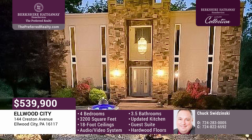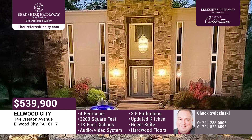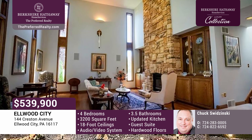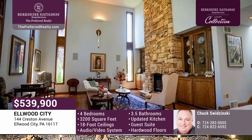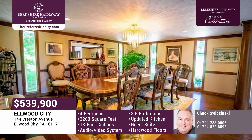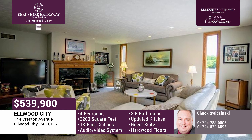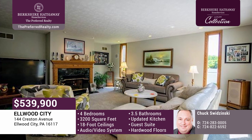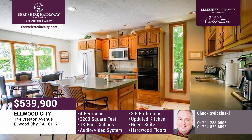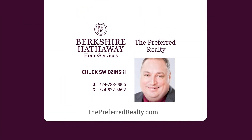Looking for a truly unique, one-of-a-kind home? This is it. This four-bedroom, three-and-a-half-bath home in Elwood City is 3,200 square feet of outstanding quality. It offers many amenities and is well constructed. Upon entering, you'll find a sunken living room with 18-foot ceilings and a floor-to-ceiling stone fireplace. Hardwood floors run throughout the home, including the formal dining room, which is great for gatherings. The first-floor family room has a gas fireplace and an audio-video system is throughout the home. An updated eat-in kitchen boasts Corian countertops. The lower-level guest suite holds an exercise room. The large master suite has double closets and an updated bath. Don't miss out on this home. Let Chuck Swidensky show you around today.